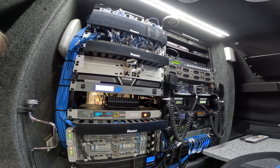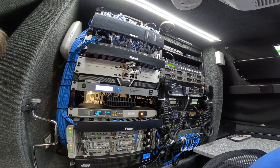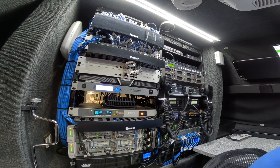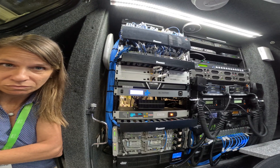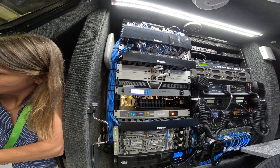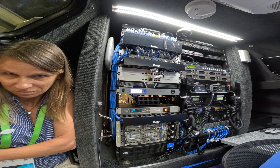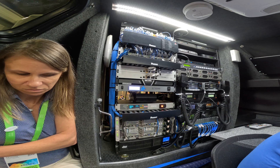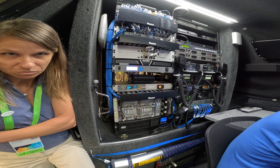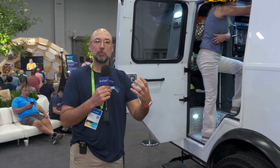At the bottom we have a pair of UCS C240 M5 short-depth servers used in a hyper-converged configuration for edge workloads, network management software, and even a network video recorder. On the right rack we've got Intel NUCs for workstations, a variety of VHF and UHF radios so we can communicate with public safety partners, and at the bottom a radio interoperability device that allows us to bridge multiple radio networks together.